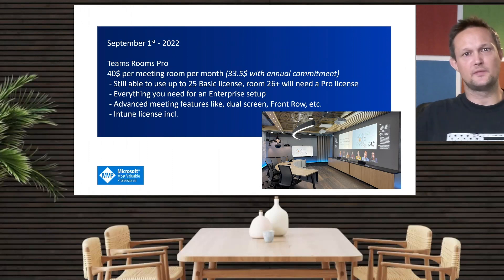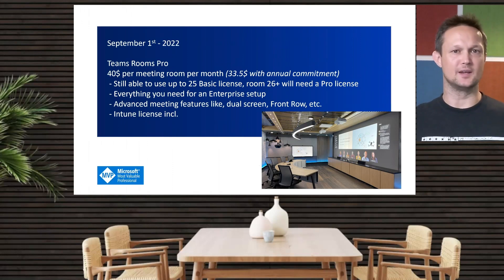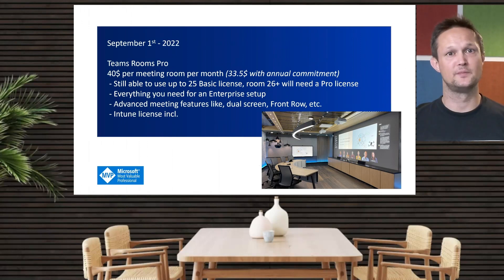Front row could be one of those features, as could a dual screen setup — both Android and Windows. And if you're already using Intune Manager, you would need to go with a Pro license.